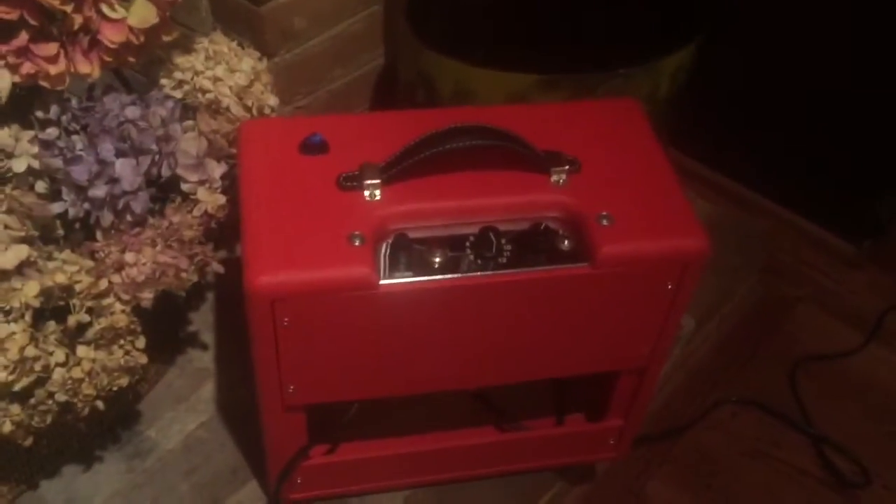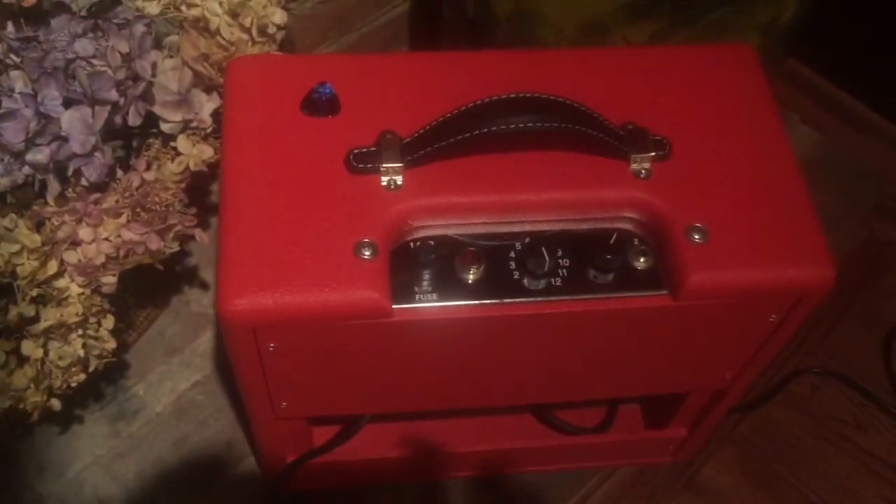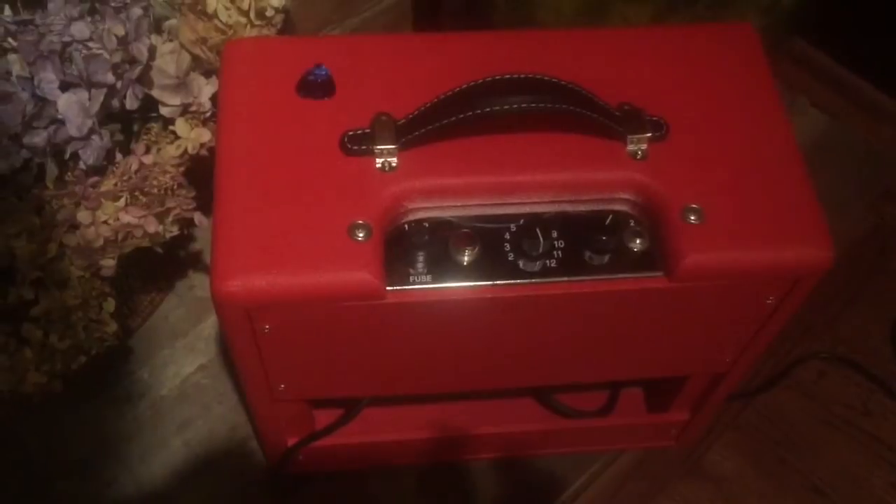We have a tone control where input one would normally be — because who needs two inputs? The speaker is unlabeled, a prototype from WGS. It's not even a year old yet — built September 25th of last year.